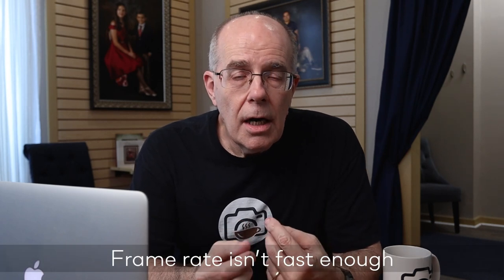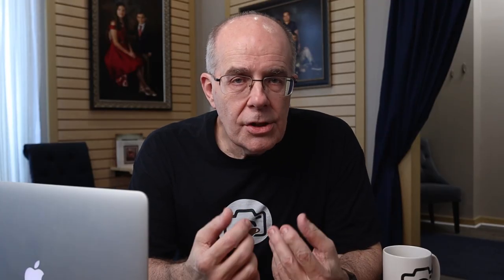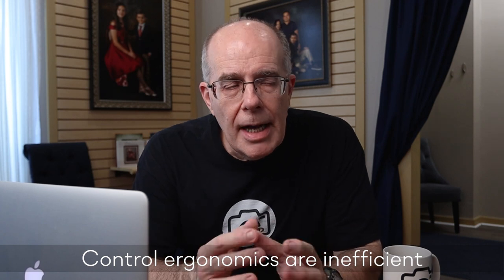If you can't shoot enough frames quickly enough — your frame rate just doesn't cut it for shooting action or sports — you're going to have to look at a new camera body. There's no way to increase the speed unless you have a camera body capable of a faster frame rate.